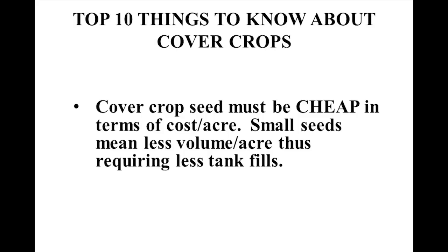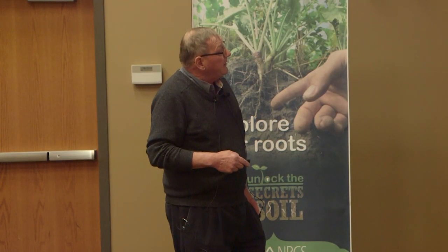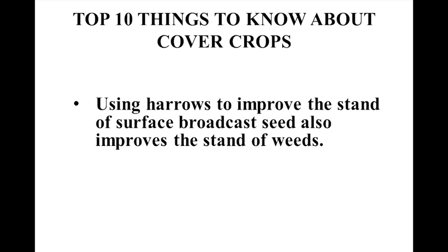Cover crop seeds need to be inexpensive in terms of cost per acre — small seeds mean less volume. Be careful not to use peas as cover crops if you have peas in your rotation; you want about a six-year break between pea crops to avoid root diseases. Small seeds grow better on the surface than larger seeds; large seeds emerge better through a mat of residue. Mixing large and small seeds in the same trench helps the large seeds break the path for small seeds. Using harrows to improve broadcast seed stand also improves weed stand and makes your residue go away — not something you want.